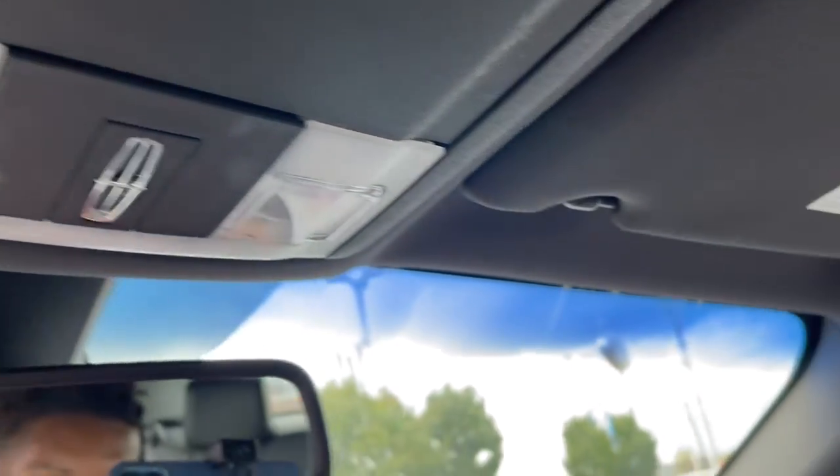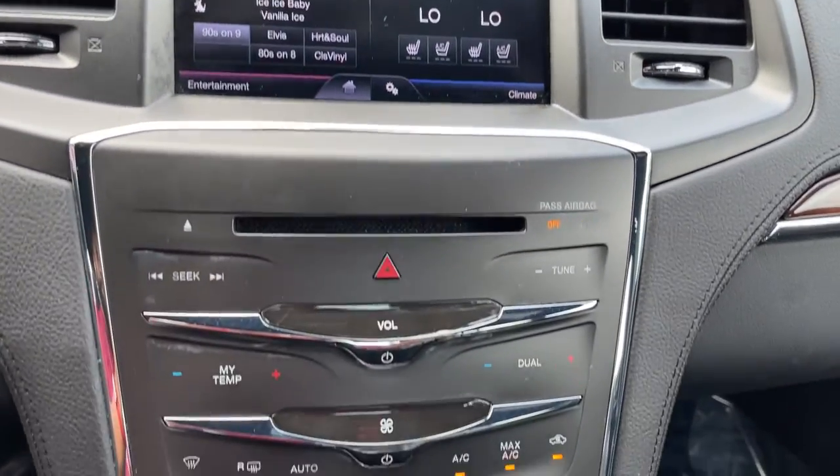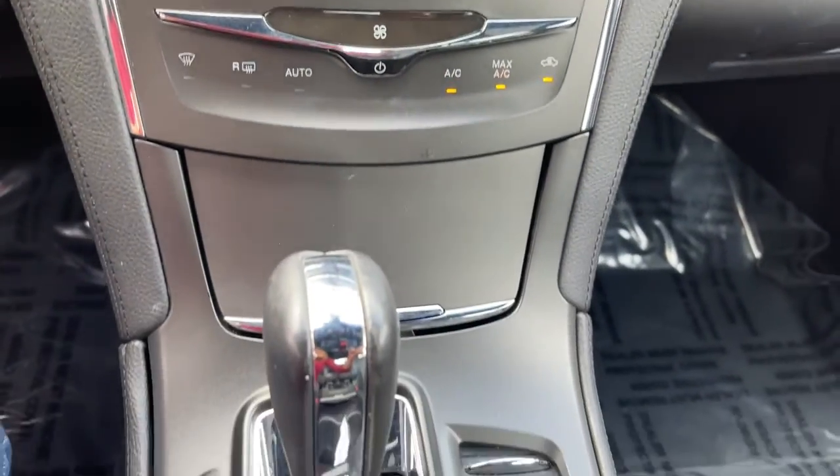Sleek style meets spacious comfort in this MKS. See for yourself when you take it out for a test drive. Our professional staff looks forward to giving you excellent service.